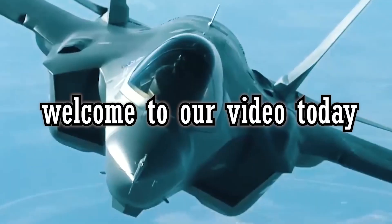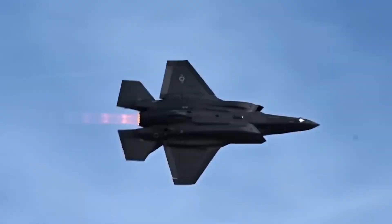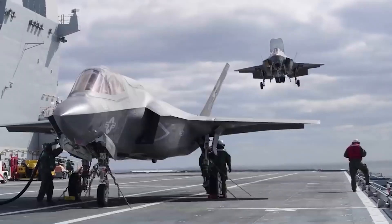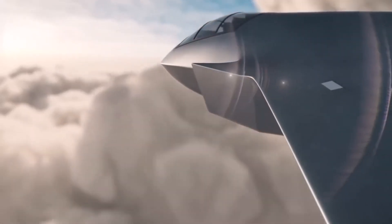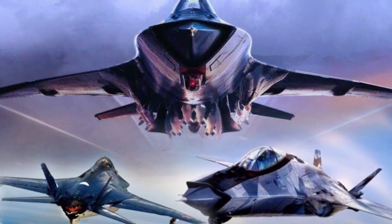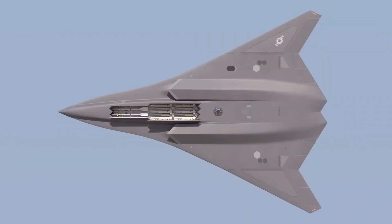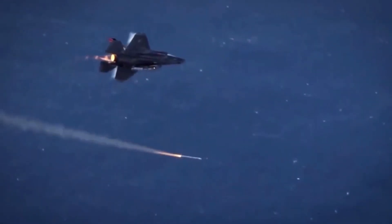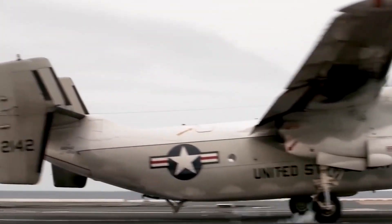Hello and welcome to our video today, where we will be diving into the world of 6th generation fighter jets and how they are set to shape the future of warfare. Specifically, we will be taking a closer look at the American NGAD fighter, causing quite a stir among military and enthusiasts alike. The NGAD fighter is not just a single aircraft but a family of systems tasked with developing the future generation of systems to ensure air superiority for US forces in the most challenging operational environments.